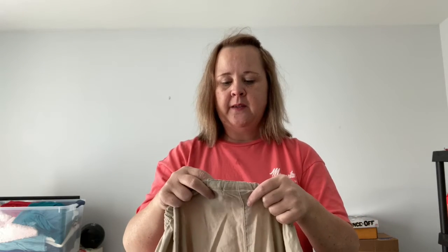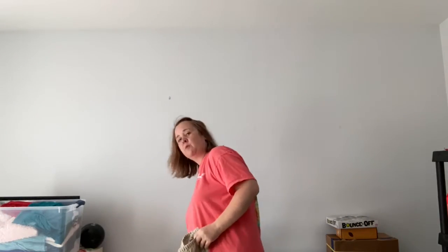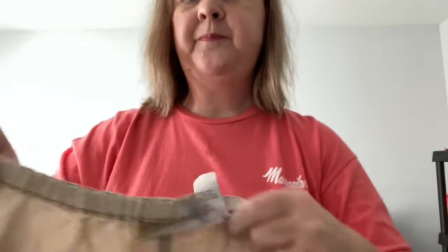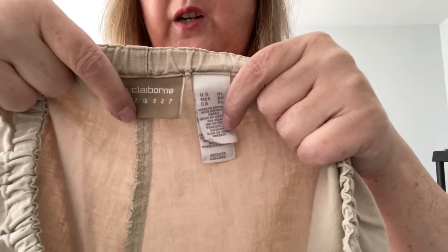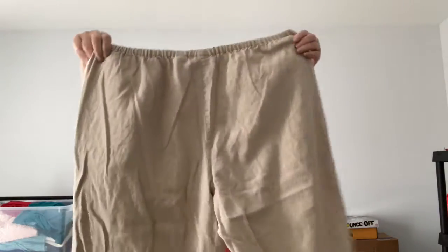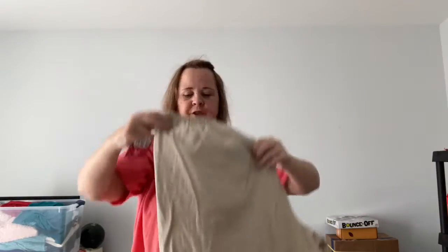I have these — these are an extra large, so I would say 16/18. Liz Claiborne, and trying to see what they're made out of — 55% linen, 45% cotton. These are so comfortable to wear. Number 55, the Liz Claiborne extra large, probably 16/18 through the stretch material. They're capris, just real flowy, pockets on the sides but not on the back. These will be three dollars, number 55.